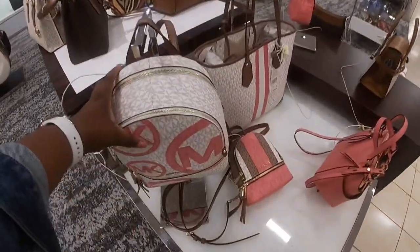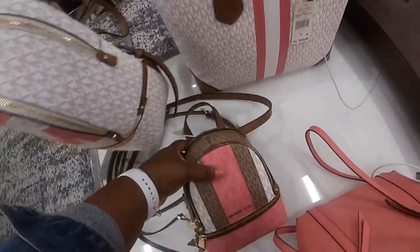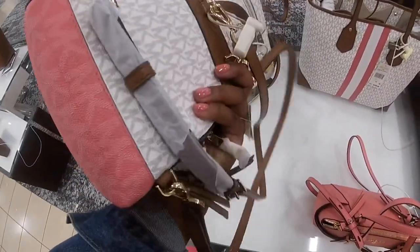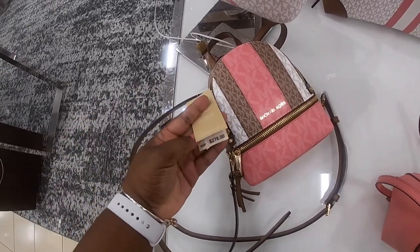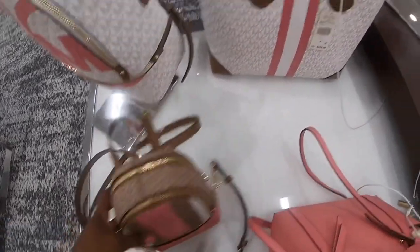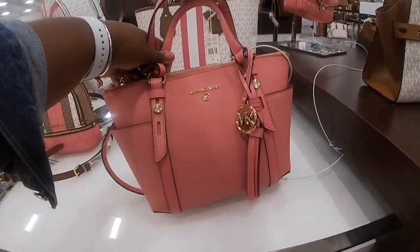These new style bags. This book bag. Oh, look at this one. This is pretty — a little cute mini bag. This one is $278. They also have it in this color. $258. And they have a small size.